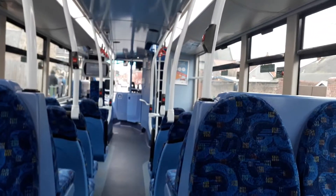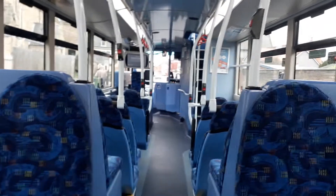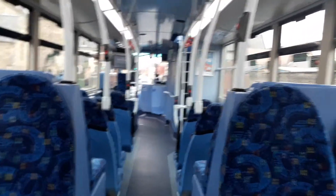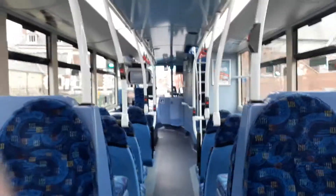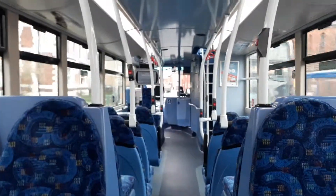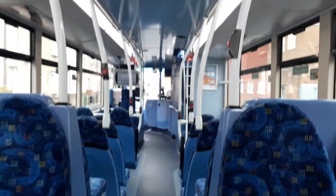It's Cameron here from Cameron's Transport Channel, welcome to another video. Today we're on the 309 water blight and we've got going off the 6117 for the first time in ages. Fusalia's Library. 7 on the X, 309 water blight.